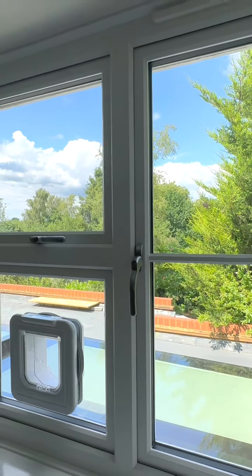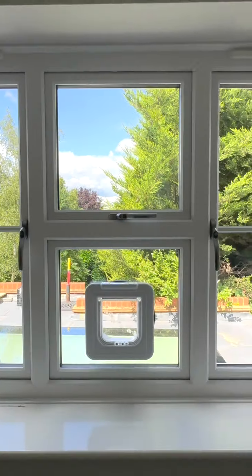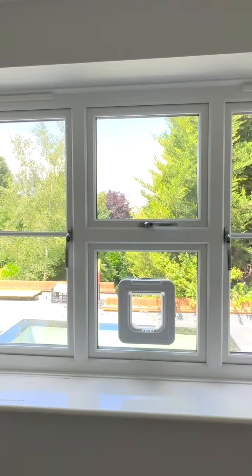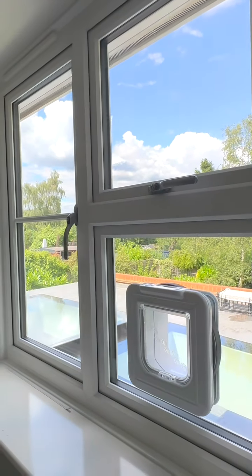That is looking absolutely amazing. We just installed this window this very morning and it's looking really, really good. As you can hear, we're still doing other windows on the other side of the property.